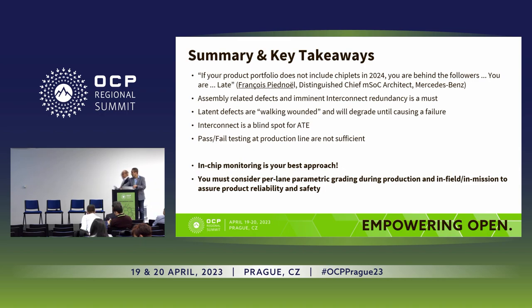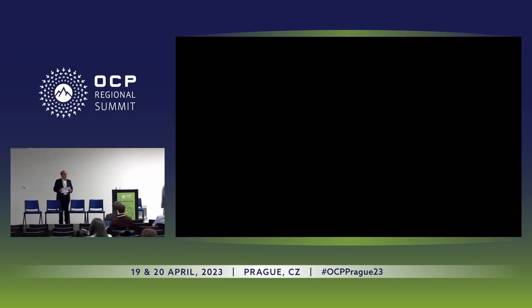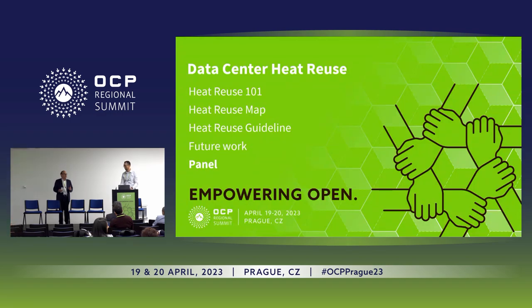We have one more speaker for today — this is going to be a security-related discussion. We always put security at the end, but it's not an afterthought. We want everyone leaving the room thinking about security as they go forward and design their chiplet systems.